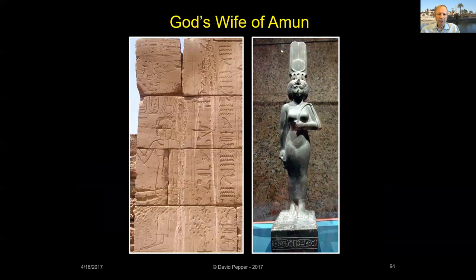Two gods' wives of Amun from the 26th dynasty are notable figures at Karnak. The god's wife was a chief priestess of Karnak Temple — a position first created in the early 18th dynasty, which fell into disuse and was revived in the 25th and 26th dynasties. On the left is a relief of the god's wife of Amun, Nitocris I, daughter of Psamtik I, from her chapel at Karnak. And on the right is a statue of Ankhnesneferibre, Nitocris' successor as god's wife and granddaughter of Psamtik I — destined to be the last god's wife of Amun at Karnak.